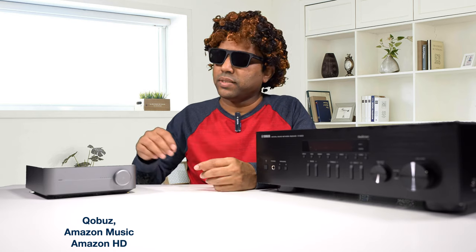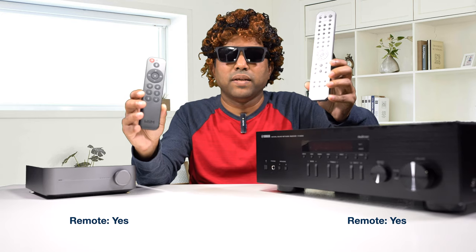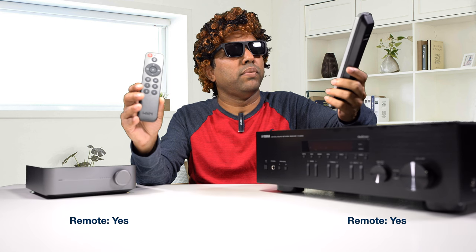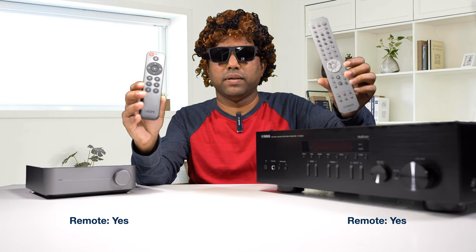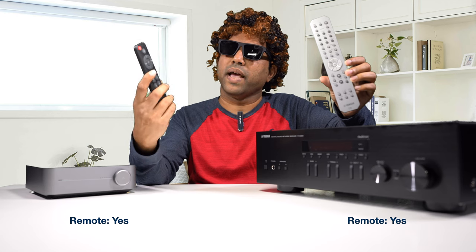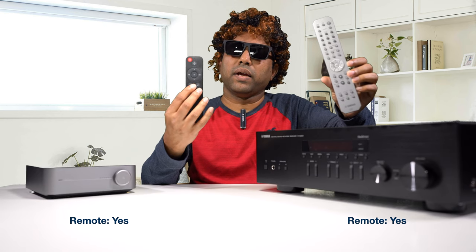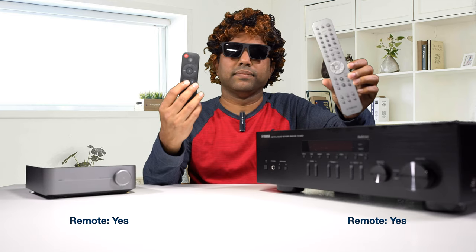The Wim Mini does support Qobuz, Amazon Music, and Amazon HD, which the Yamaha does not — but you've got options through AirPlay, Chromecast, and Bluetooth. Talking about remotes: the Yamaha remote is much, much better. There are buttons for each input, speaker selection, and volume — everything is clearly laid out. The Wim Mini remote has just one single button for input selection; you have to keep pressing it and try to read colors off an LED, which is a terrible idea.